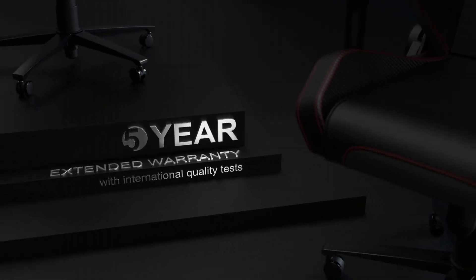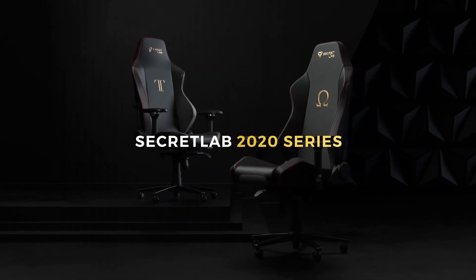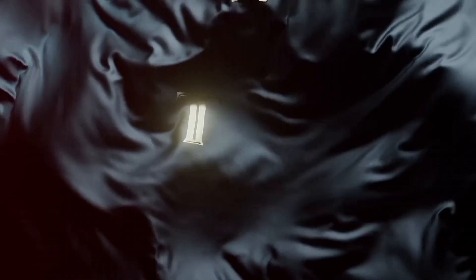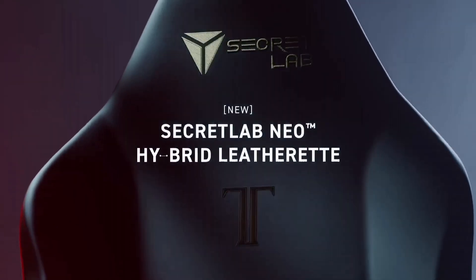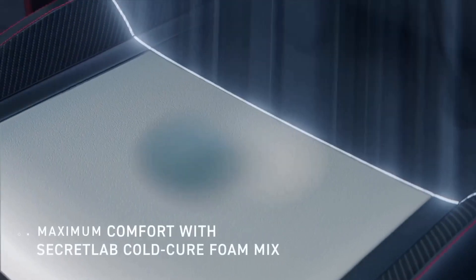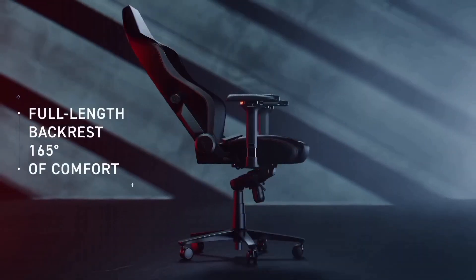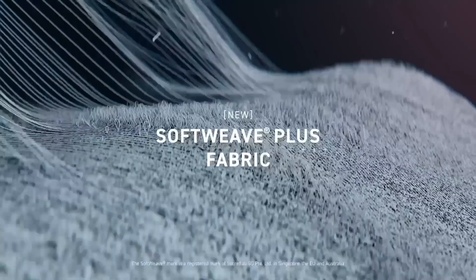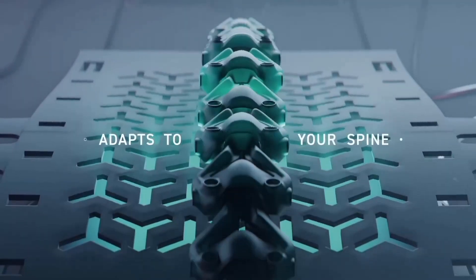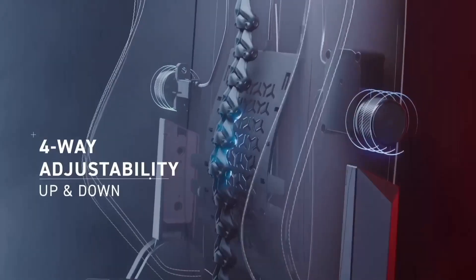Built to last, the Omega Series boasts a robust steel frame wrapped in premium PU leather or soft fabric, offering a luxurious feel that's easy to clean and maintain. The chair's precision-engineered tilt mechanism allows you to recline effortlessly and lock it at your preferred angle. With a Class 4 hydraulic piston and a full metal, rock-solid base, the Omega Series ensures stability and durability. The armrests are adjustable in every direction, providing perfect wrist and arm support. Available in a variety of stunning color schemes, it adds a touch of sophistication to any gaming setup or office space.